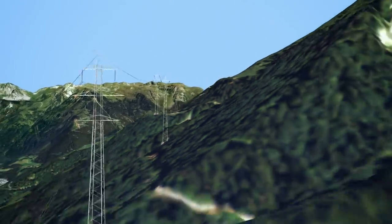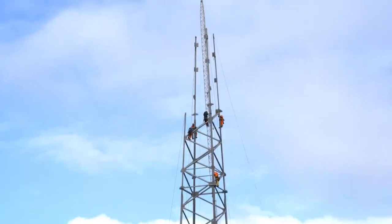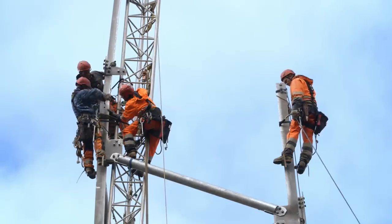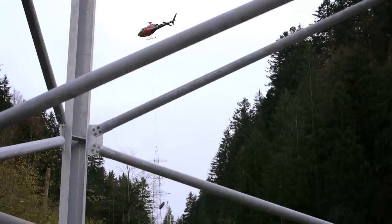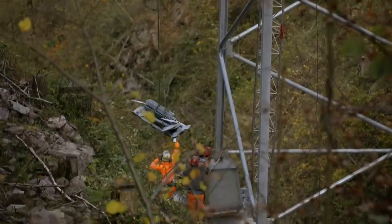Fifty-three new pylons were erected for the overhead line. Construction was a particular challenge, as some pylons reached 89 meters in height. In inaccessible terrain, the construction material had to be carried in by helicopter.